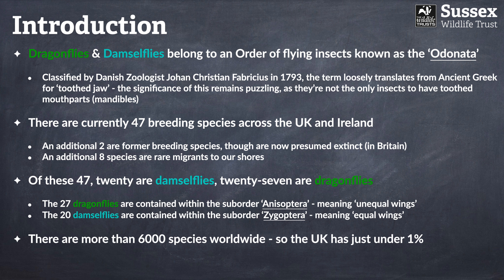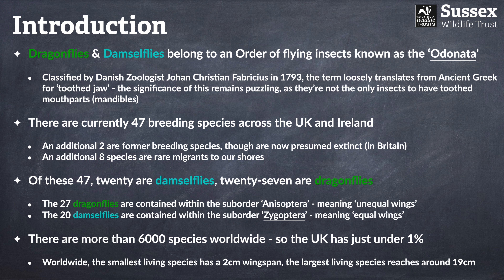Across the planet there are about 6,000 or so species, and the UK has a relatively small percentage at just under one percent. There's a real diversity of size — the very smallest species have perhaps just a two centimetre wingspan, roughly the size of a bee, while the very largest might reach up to about 19 centimetres, giving them a wingspan roughly the size of a robin.